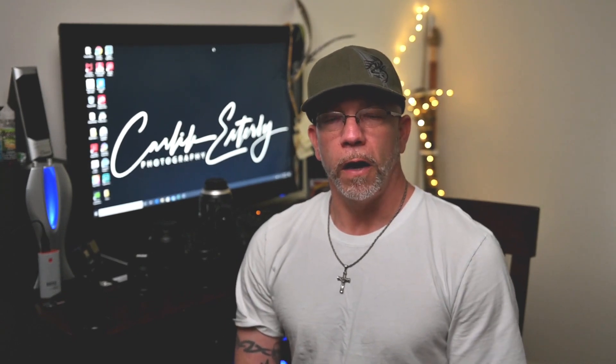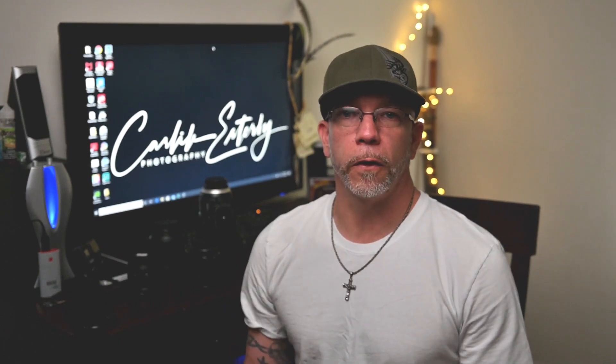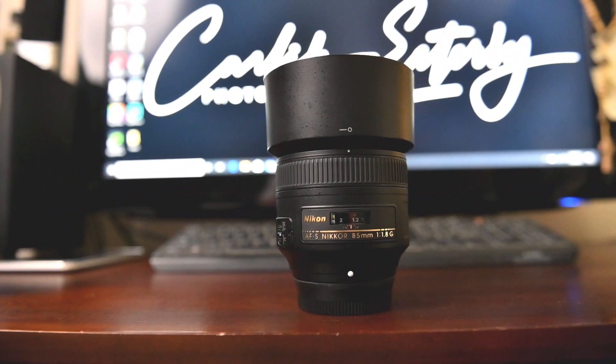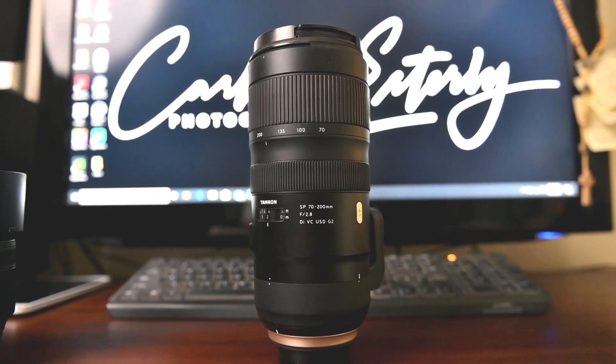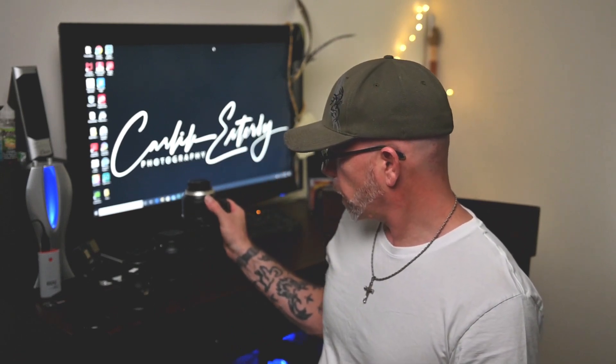For now, I have the 24-70 f/2.8G on the camera right now filming this video. I have a 35mm 1.8G, I have the 85mm 1.8G, I have a 60mm 2.8 macro, and the 70-200 Tamron G2 — it's the Di VC G2 2.8. Good lens. Yeah, that's what I shoot with.